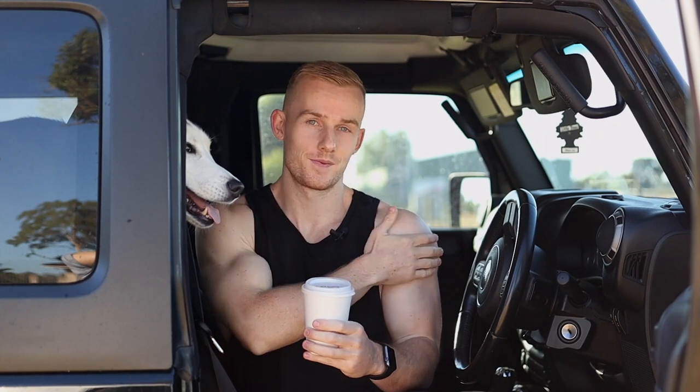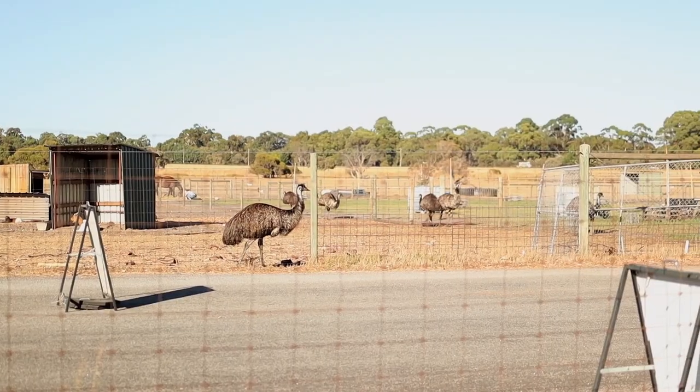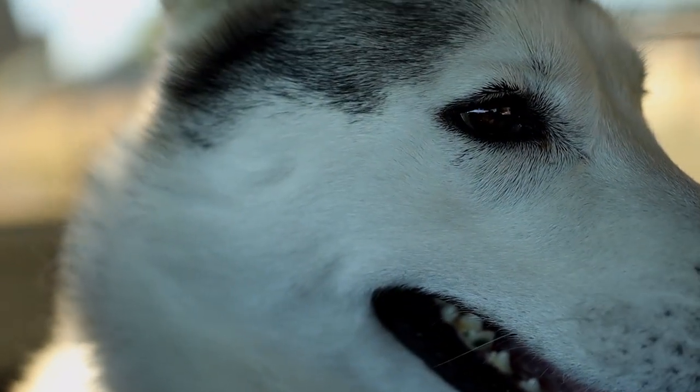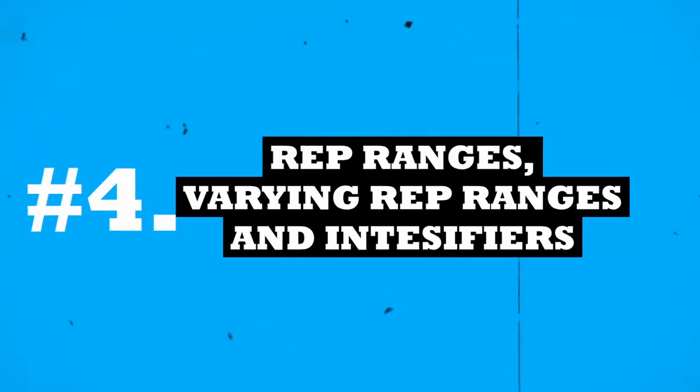Tip number four — and apologies if you can hear Zeus huffing and puffing; I had to pick him up for a coffee break at what is such an Australian coffee spot. Anyway, back to it.